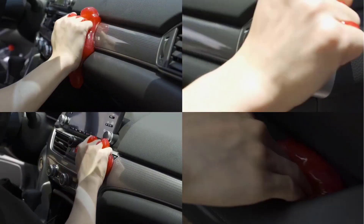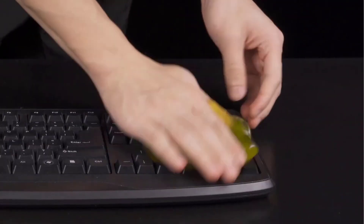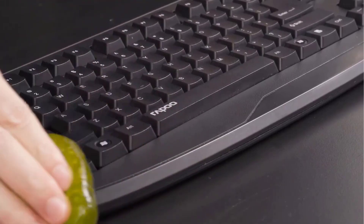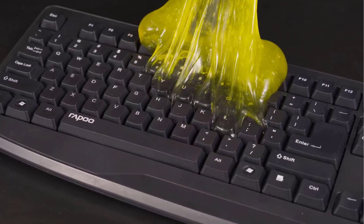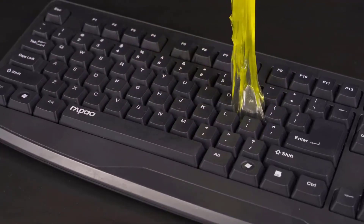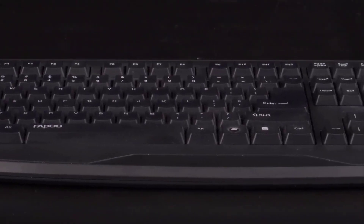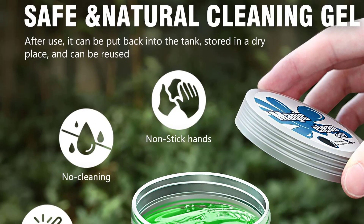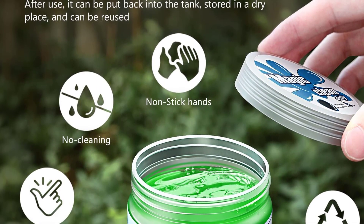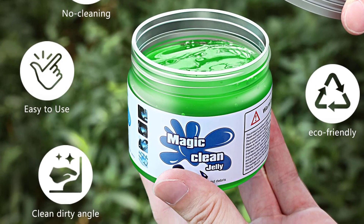The cleaning slime is made of high-tech cleaning material and could be used several times until the color turns dark. After use, just put the cleaning gel back in the jar and keep it in a cool place. This auto interior cleaning putty is super great for getting into vents and little crevices to pick up debris, hair, and crumbs. It is also useful for home and office, including PC keyboards, printers, cell phones, calculators, TV remotes, and furniture.